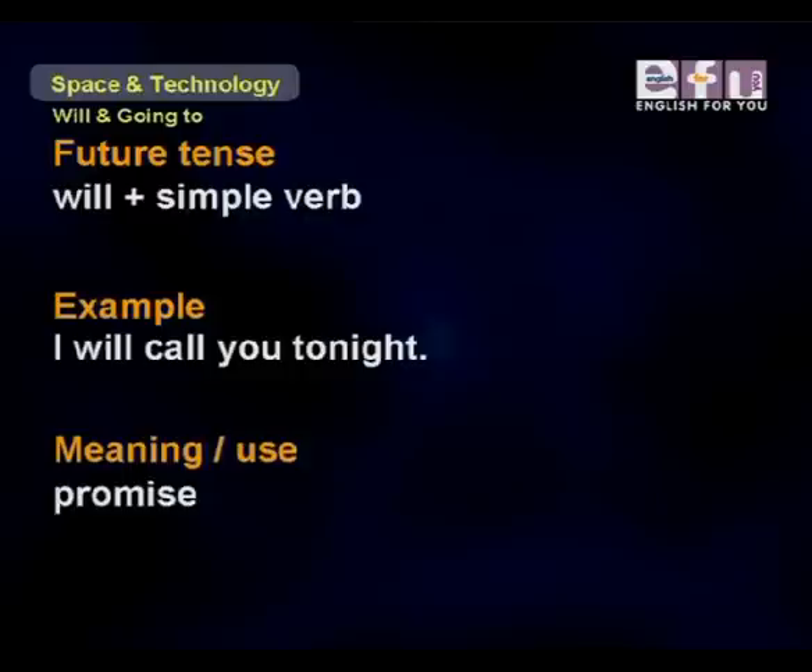Next, we see the future tense using 'will' plus the simple verb form. For example, 'I will call you tonight.' And this is a promise. So for promises, we use will plus the simple verb form.